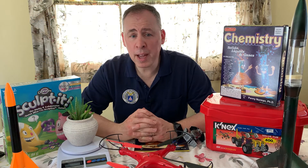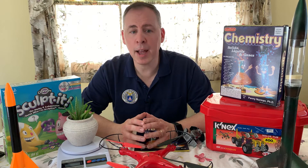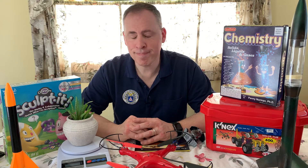So did we fail along the way? Absolutely. Did we have to listen to our kids and make some adjustments? Absolutely. Did I have to apologize and give credit back to my wife a couple of times? Absolutely.